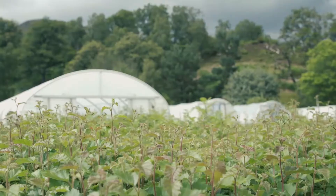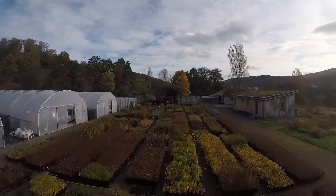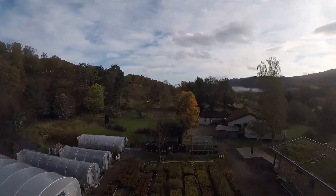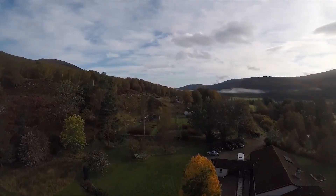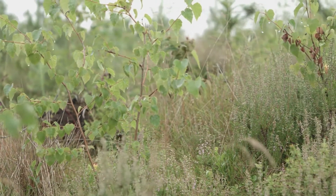Today we are in Dundreggan. This is Trees for Life's rewilding estate in Glenmoriston, close to the shores of famous Loch Ness. Trees for Life have been rewilding here since 2008. They've been recreating native woodlands by tree planting and managing the deer populations, but they're also running a tree nursery where they grow rare Scottish plants and upland species.